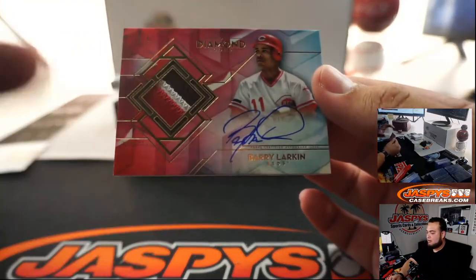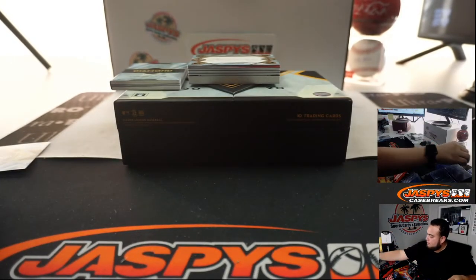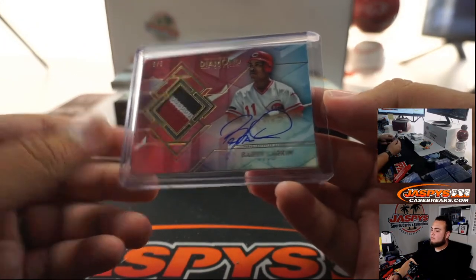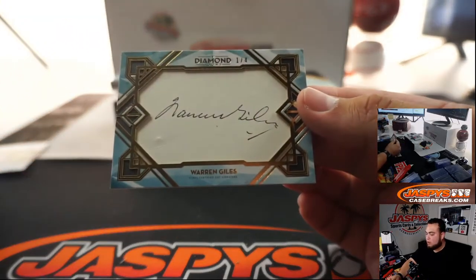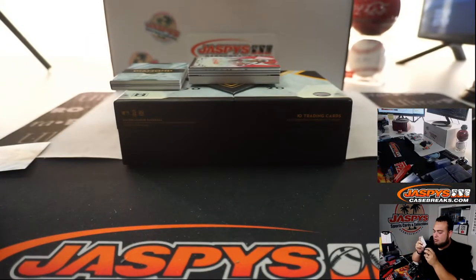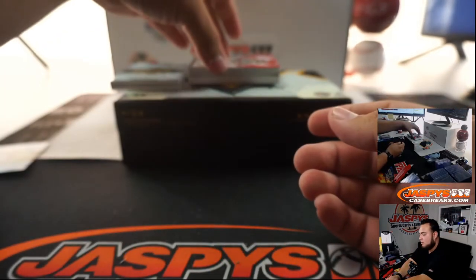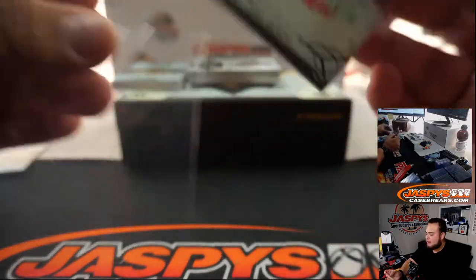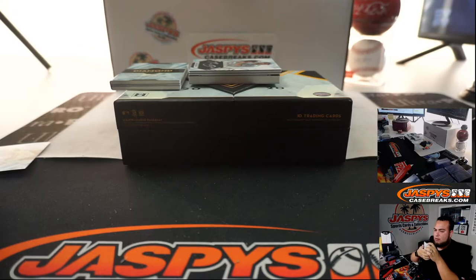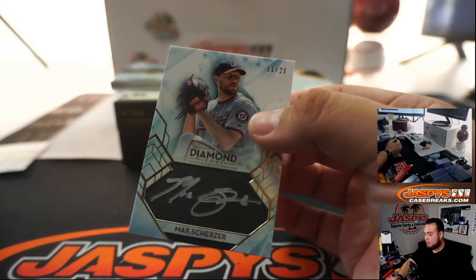We got Barry Larkin — a three-color patch and the auto, five out of five. We got a one out of four cut autograph of Warren Giles. We got a Rod Carew Angel Edition, one out of five. Very nice.